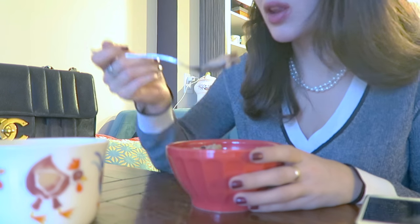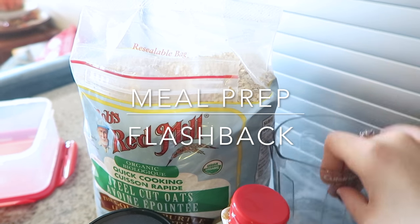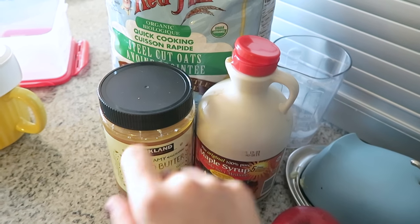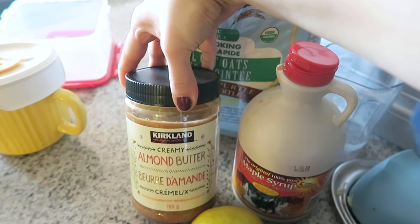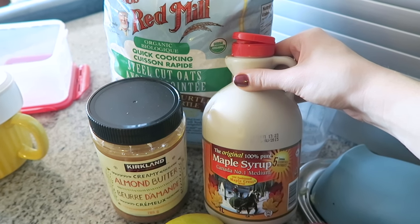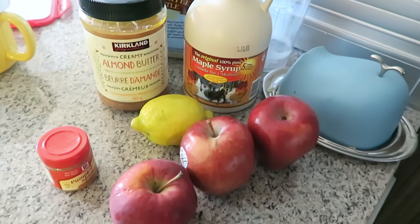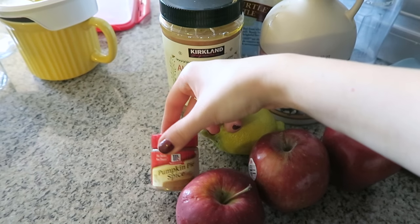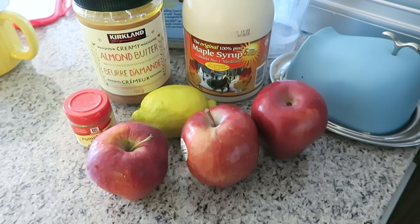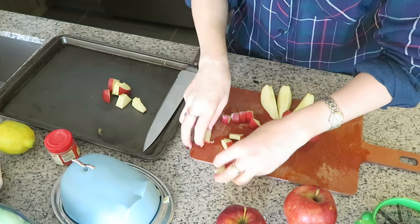Here's the meal prep recipe for the apple pie oatmeal — a flashback to Sunday when I made the batch for the whole week. You'll need two cups of quick-cooking steel-cut oatmeal from Costco, some almond butter or peanut butter, maple syrup — the best quality you can get makes a huge difference — about three apples, pumpkin pie spice or cinnamon, half a lemon, and about a quarter cup of salted butter.